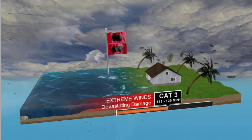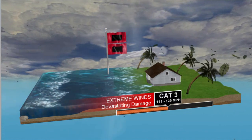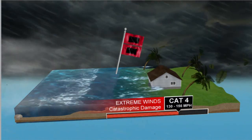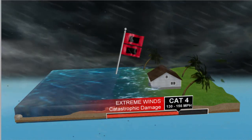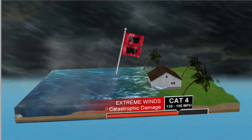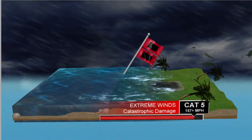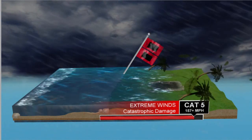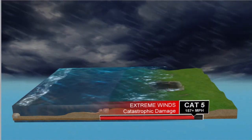Category 3, or Cat 3, on the Saffir-Simpson scale — not the Enhanced Fujita scale for tornadoes — is 111 to 129 miles per hour with devastating damage. Look at the storm surge; that's the number one related killer. It's not the wind — it's the storm surge, the inland flooding. Category 4 is 130 to 156 miles per hour — catastrophic. Category 5 is the maximum, with catastrophic damage: homes and well-constructed structures swept off their foundations. I have video inside a Category 5 from our partners at Livestorms Media coming up.